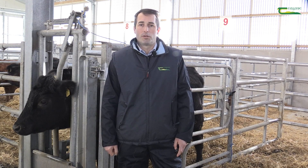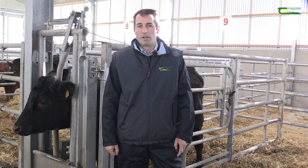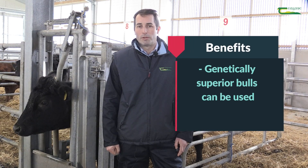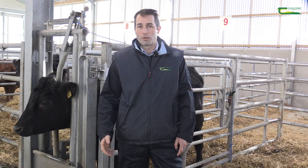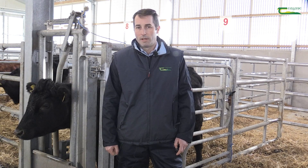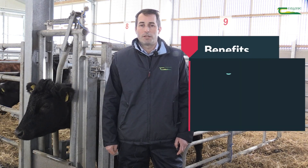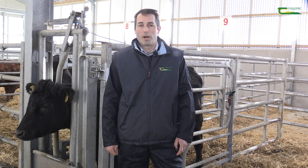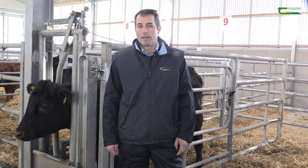So why should a farmer consider using estrus synchronisation? Firstly, it can be used to facilitate the use of genetically superior bulls through AI in order to breed easier-born calves with better growth characteristics, or indeed replacement heifers with better maternal traits. It can also help to shorten the breeding season and compact the following calving season, thus reducing the labour requirements for both heat detection and calving.